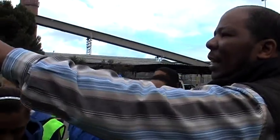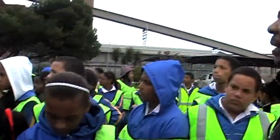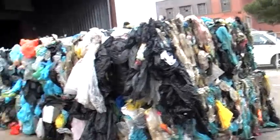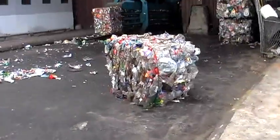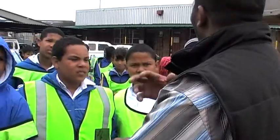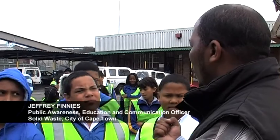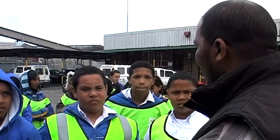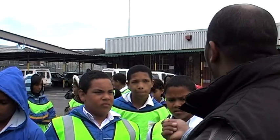You can see that the recyclables are contaminated, which means they're dirty. It's very low in value. Because when you recycle plastic, it goes through a process and they will have to wash it continually. The more dirty, the more water they use. So if you recycle a Coke bottle, you rinse it, dry it, and then you put it in your recycling.